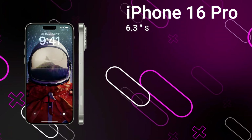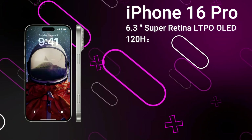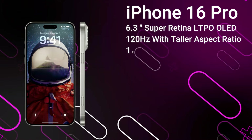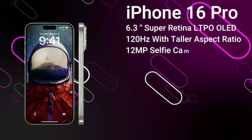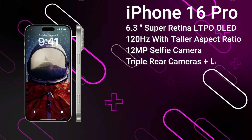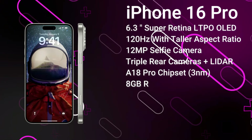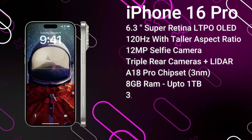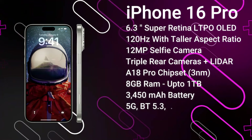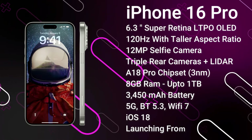Next up we've got the iPhone 16 Pro, featuring a 6.3-inch 120Hz LTPO OLED display with a taller aspect ratio than its predecessor, protected by Ceramic Shield 3, and the new Dynamic Island. On the rear we get a 48-megapixel primary camera, a 48-megapixel ultrawide, and a 12-megapixel tetraprism camera with 5x optical zoom. It's powered by the A18 Pro chipset with 8GB of RAM and up to 1TB of storage, a 3,450mAh battery with fast charging improvements expected, advanced 5G, Bluetooth 5.3, and Wi-Fi 7. It ships with iOS 18 and is expected to launch from around $1,100 in September 2024.